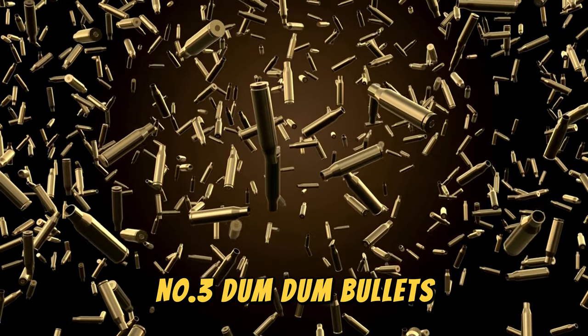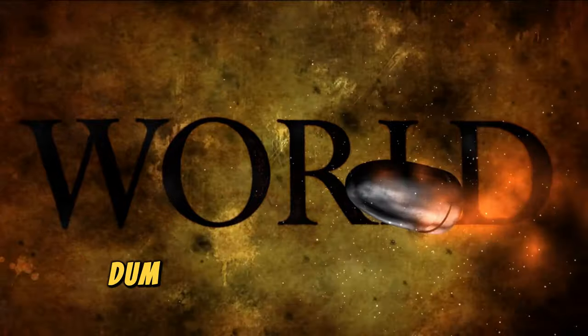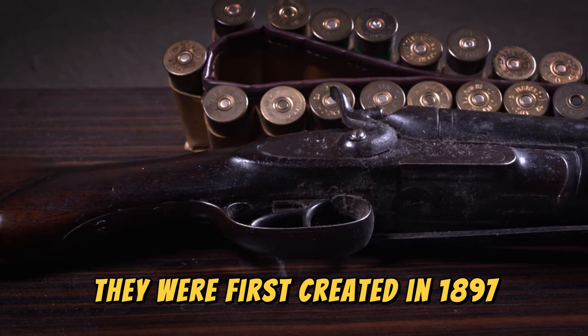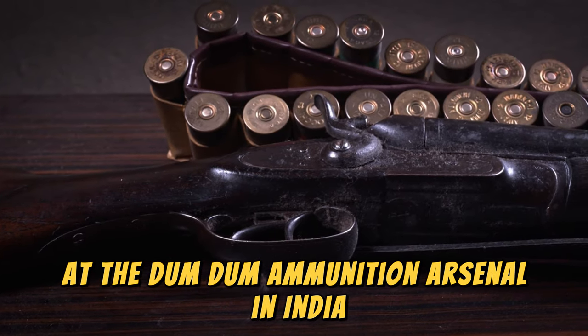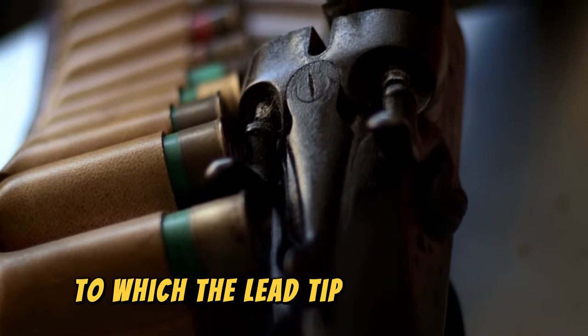Number 3: Dum-Dum Bullets. Although the name might seem unusual, Dum-Dum Bullets have a very significant effect. They were first created in 1897 at the Dum Dum ammunition arsenal. These bullets were made from standard bullets to which the lead tip was removed, causing them to expand upon impact and inflict far greater damage on the target.